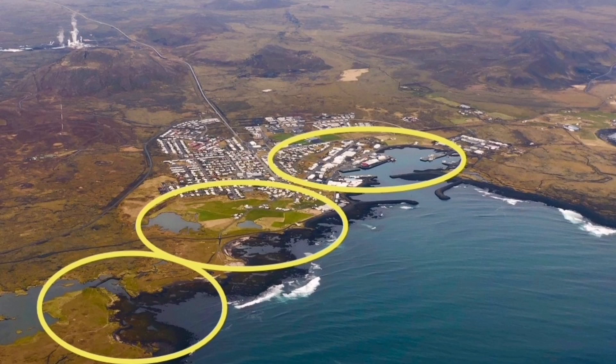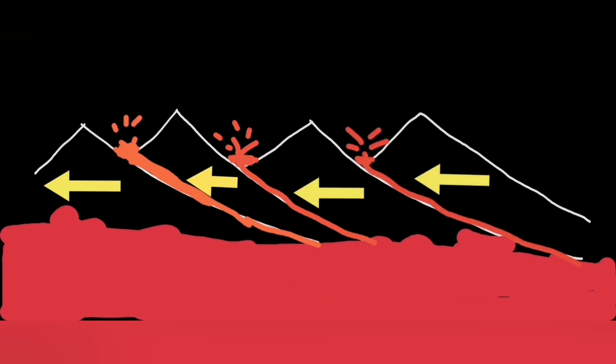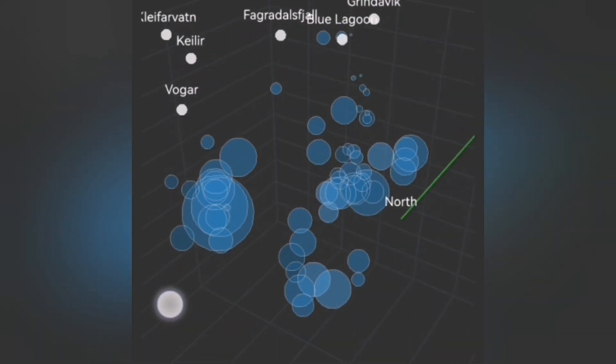Well, we have evidence along the coastline of Grindavík. One by one, these things are happening. We had the Grindavík system related to Svartsengi erupting now, and we have now in the Krýsuvík system some activity. Magma is probably rising again.